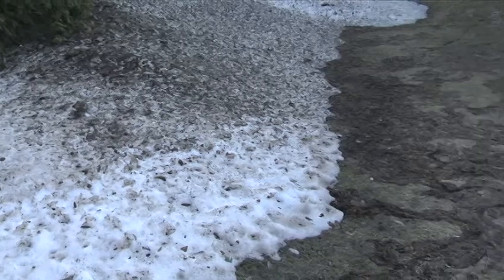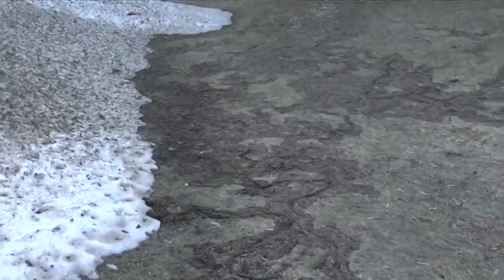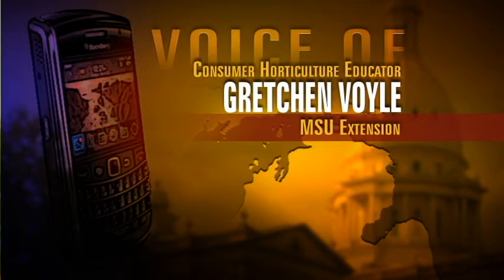As the snow melts, many people are discovering designs in their lawns left behind by voles. It looks like somebody with a teeny-weeny little lawnmower has run around and mowed trails all over your lawn, and it's kind of crooked, curving things as they go around.